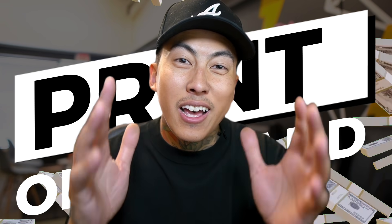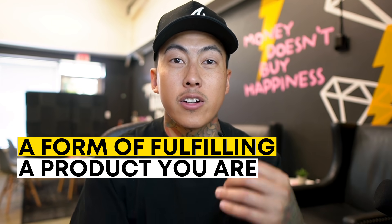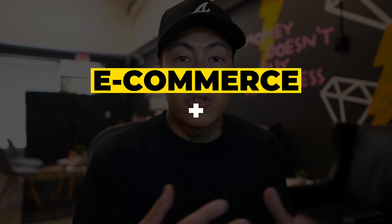Print-on-demand has generated a lot of millionaires, but it's probably generated more frustration than anything because a lot of people come into the game thinking it's going to be easy. Print-on-demand is really just a form of fulfilling a product that you are selling online. It's something I leveraged to make a lot of my fortune through e-commerce, using print-on-demand for products I cannot create in-house or don't have the speed to create.